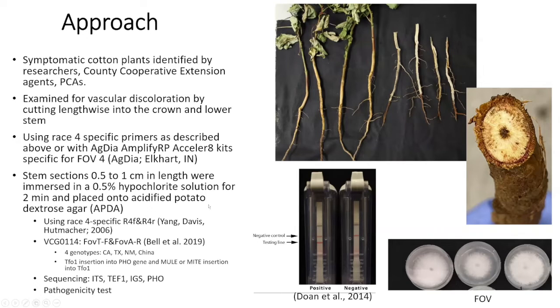If we see the symptom, we will use the race four-specific PCR test from Agdia. If it's positive, you will see an extra line in the middle. After that, if it is positive, we do isolation on media to get a pure culture, and then we use additional parameters and DNA sequencing to confirm it.